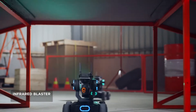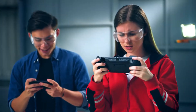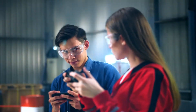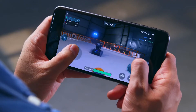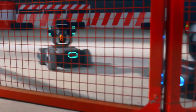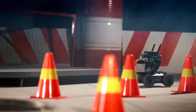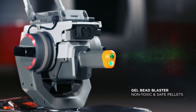On the battlefield, dominate your competition with the infrared beam. Use mystery bonus abilities to get an edge. And if that's not enough, experience real rapid-fire action with the Gelbeard Blaster.